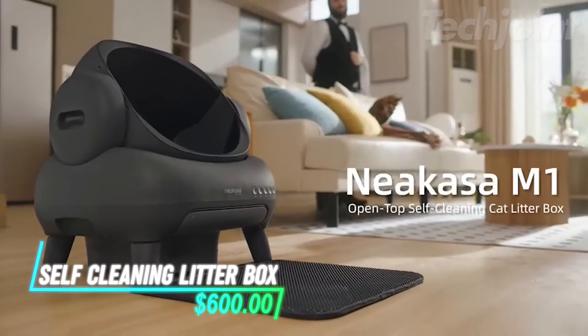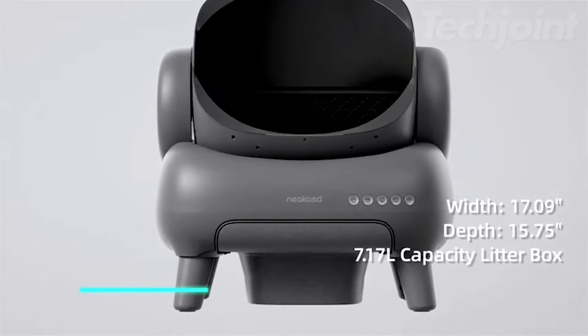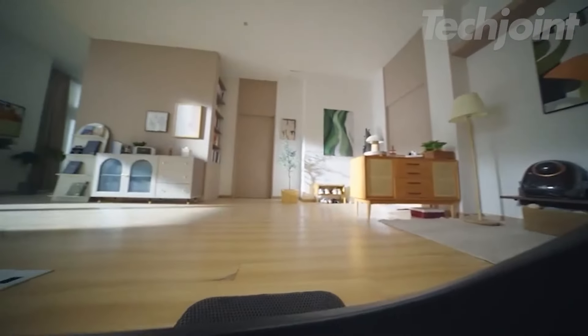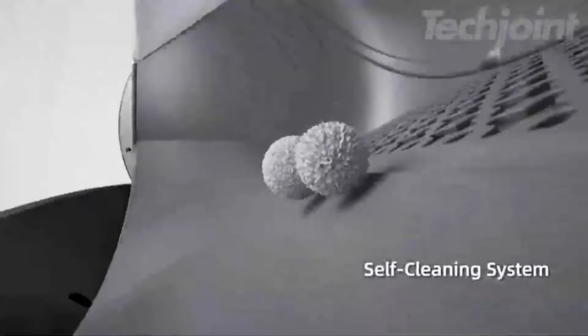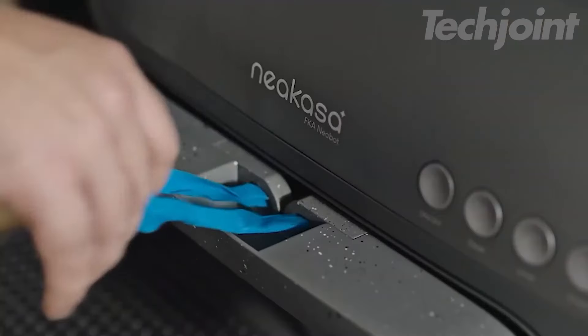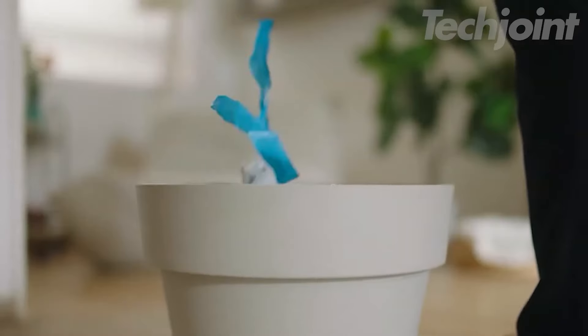Revolutionize your cat's litter experience with this self-cleaning litter box that combines convenience with cutting-edge technology. Featuring an open-top design, it encourages natural behavior and provides a stress-free environment for cats of all sizes. Automatic cleaning and the innovative pull-and-wrap waste system make disposal effortless and odor-free. With a generous capacity lasting up to 14 days, this litter box is perfect for busy pet owners.